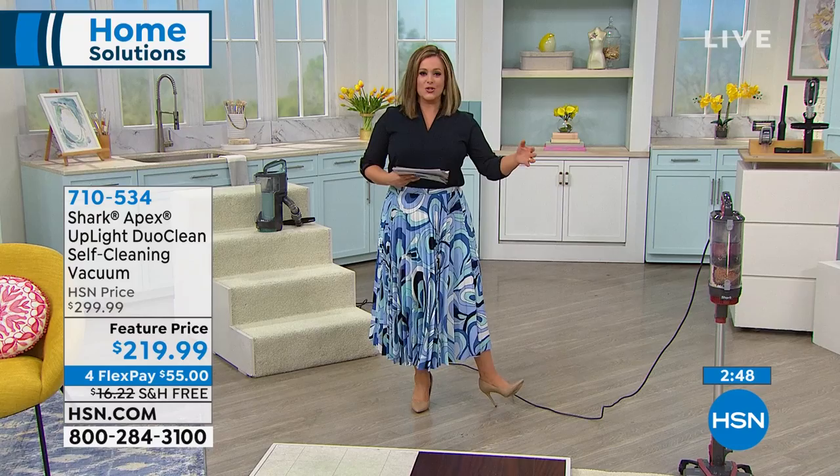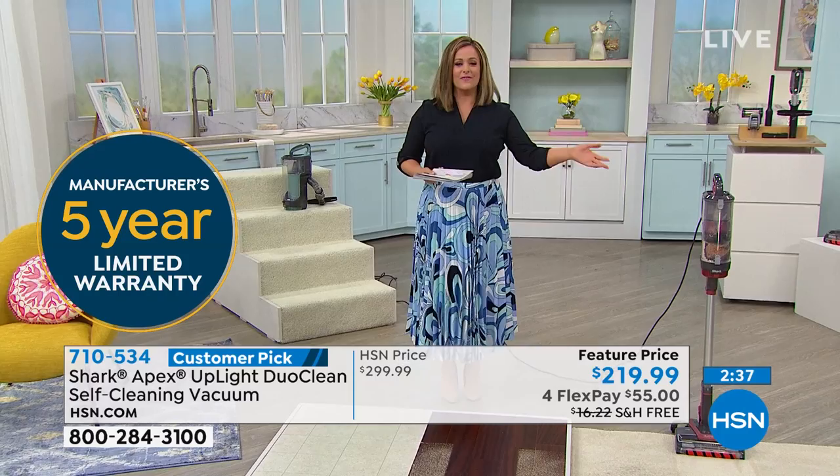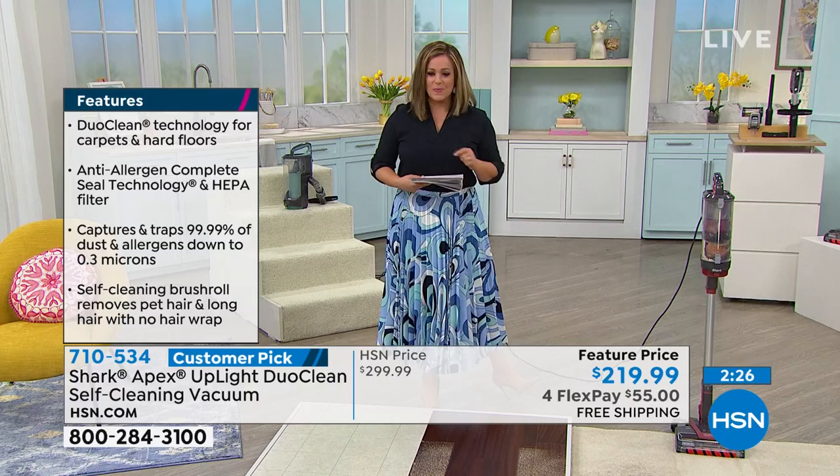A five-year limited warranty — you know that's not common, especially on anything with a motor. Who gives you a five-year warranty? Shark does. Just choose your color today, take advantage of that price, and bring it home on FlexPay. You don't have to pay the $219.99 right now — all you have to do is pay that first $55. That's less than $2 a day for a vacuum cleaner.